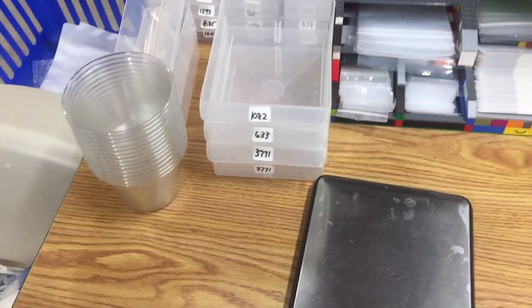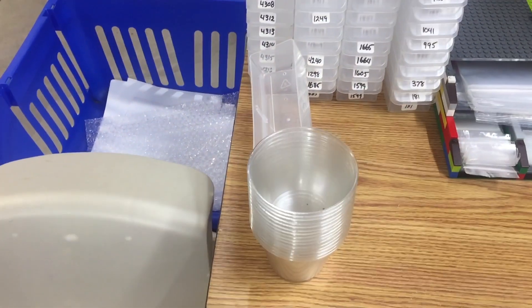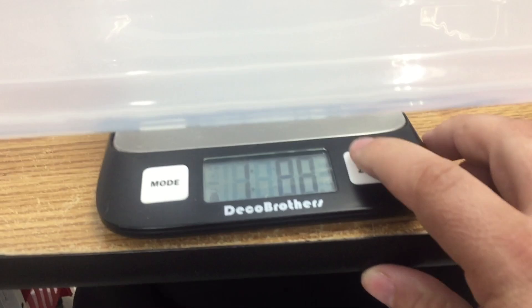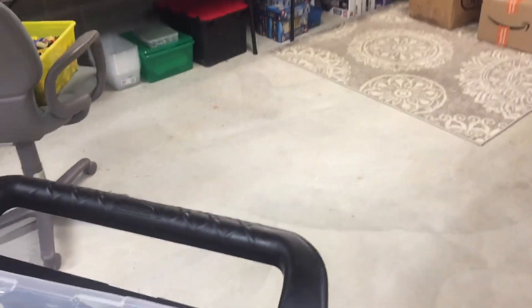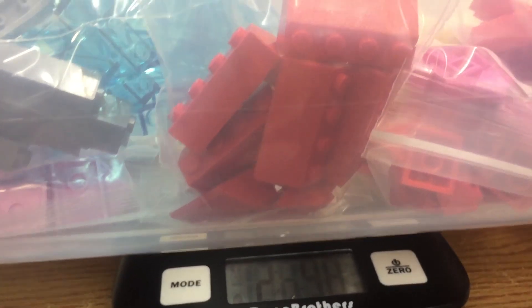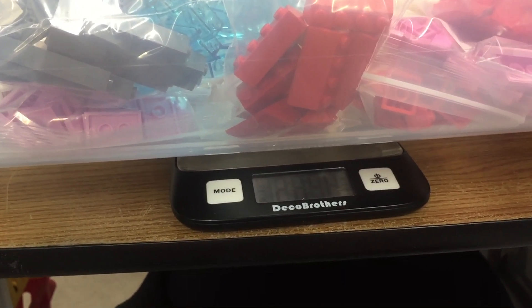Let me find my scale. I'll zero it out — that was a pound for the box. So now zeroed out. Putting all the bags on there — it is two pounds, nine ounces. Almost ten ounces. Not bad. Definitely going to have to go into a priority box.